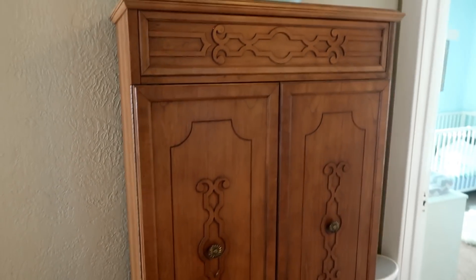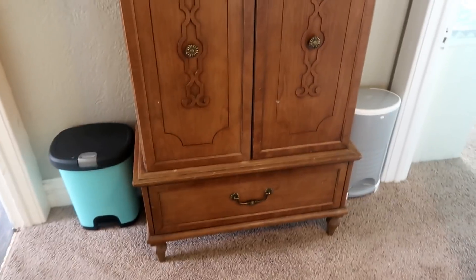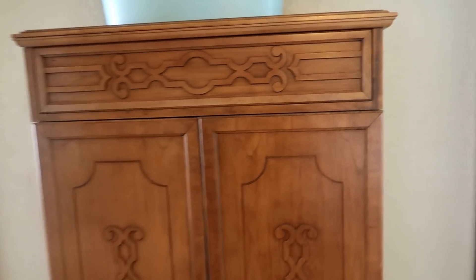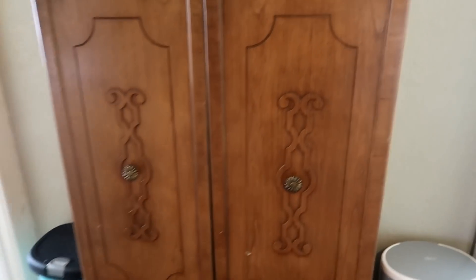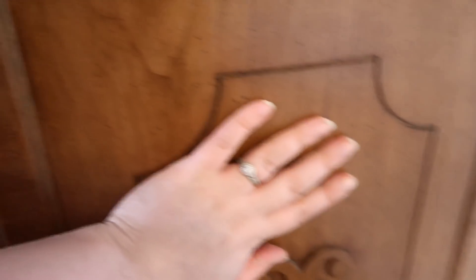One of my favorite things in this whole house is our big old hutch up here. As you've probably noticed, we're not exactly overflowing with storage. I got this at a thrift shop for really cheap, and it's just beautiful and really well-made. This door is the scary attic, and I'm not going to take you up there.